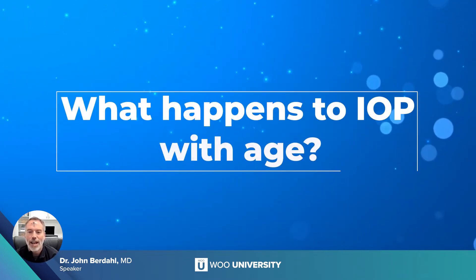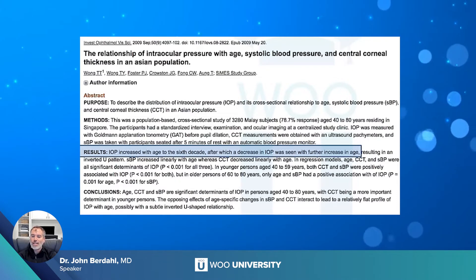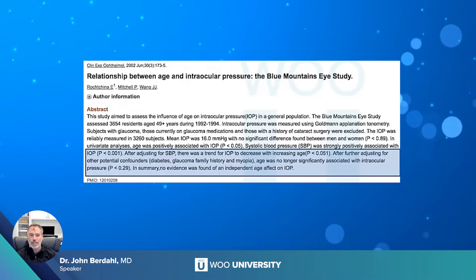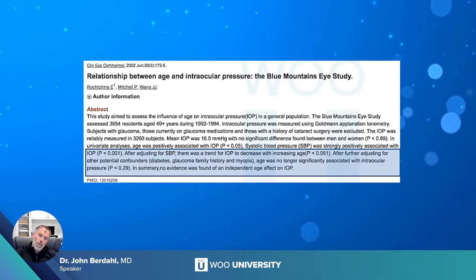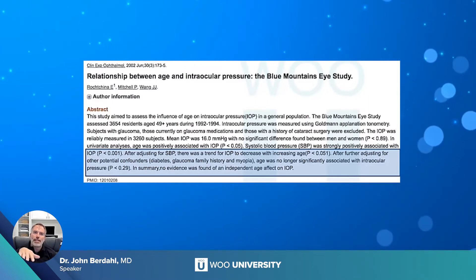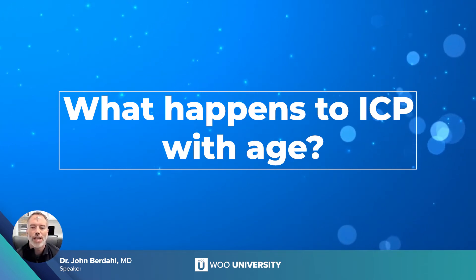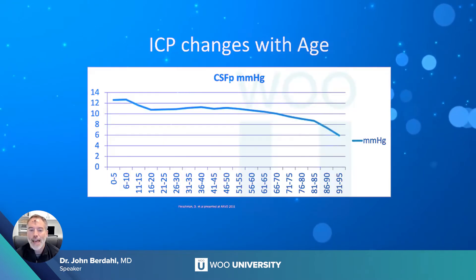We then talked to the chairman at Duke, David Epstein — a brilliant, enthusiastic mind. When he got really excited, questions just started flying. He asked: what happens to IOP with age? The answer is that IOP goes down as you get older, shown across a number of studies — intraocular pressure either stays the same or goes down with age. So you'd ask yourself: why does glaucoma increase in incidence as we get older if IOP stays the same or goes down? That leads to the next question: what happens to intracranial pressure with age?